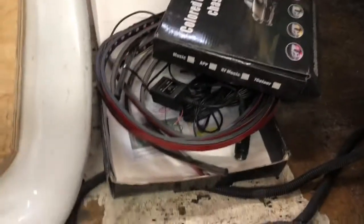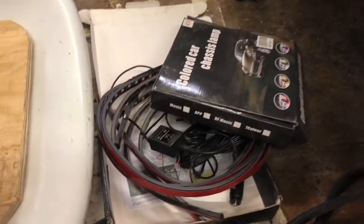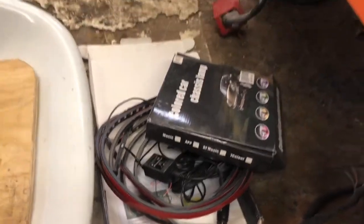There's my Amazon chassis lamp - they call it a chassis lamp, it's just LED strip lighting that you can put underneath your vehicle.